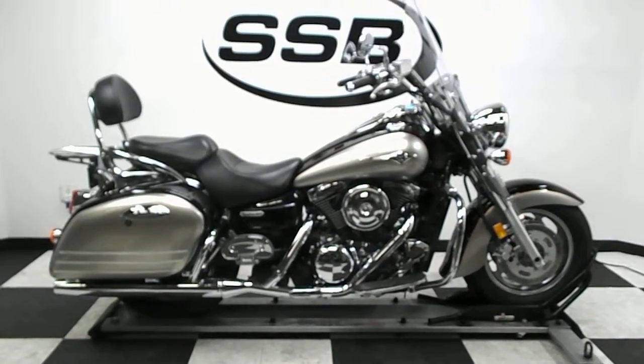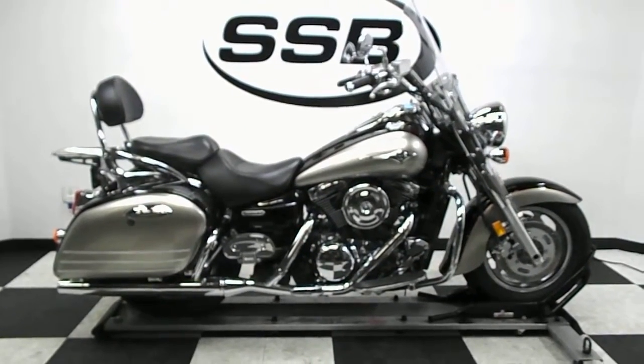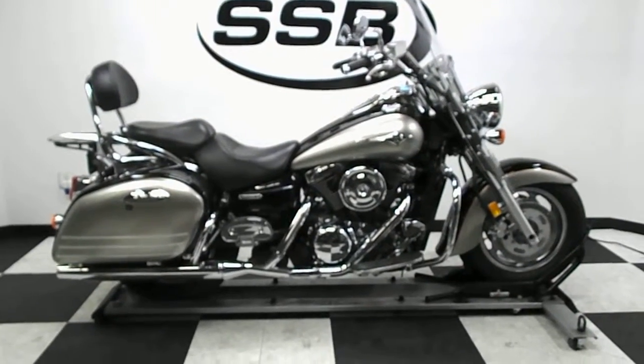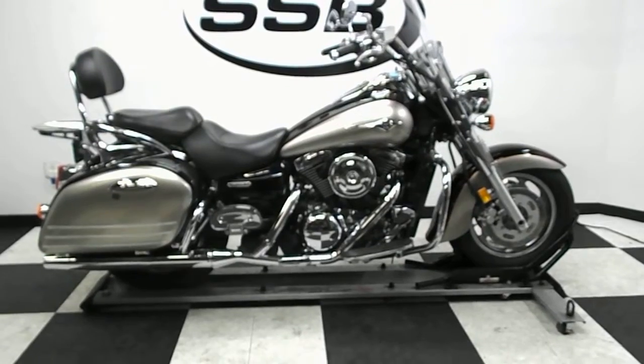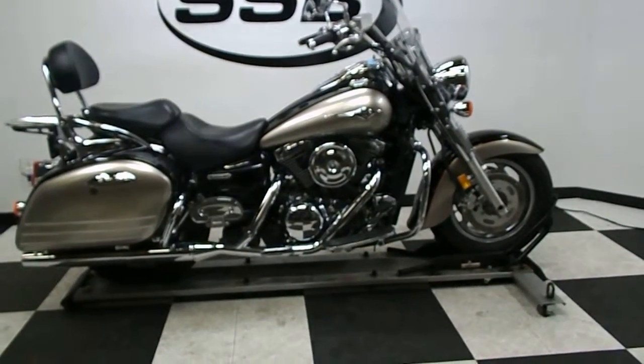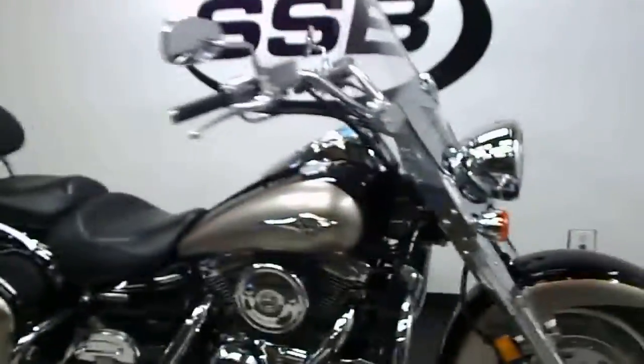Welcome to simplystreetbikes.com. Today we have a 2007 Kawasaki Vulcan 1700 Nomad. This bike is in excellent shape — it has been tipped over gently on the right-hand side, but the bag is what took the worst of it. Let's take a walk around it, then we'll fire it up so you can hear it run, and I'll show you that scraping on the bag.